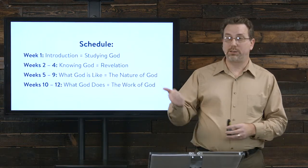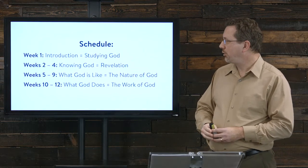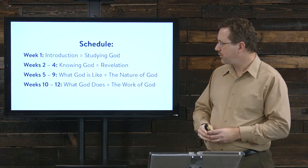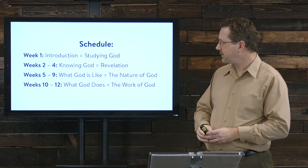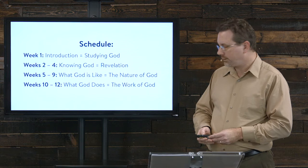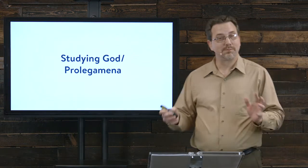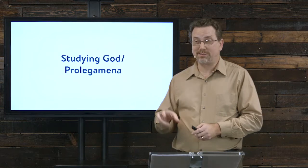Here's our schedule: tonight we're just going to introduce things. Weeks two through four: knowing God through his revelation. Weeks five through nine: what God is like — the nature of God. And weeks ten through twelve: what God does — the work of God. So let's get right into this tonight.